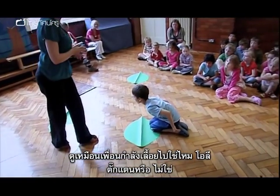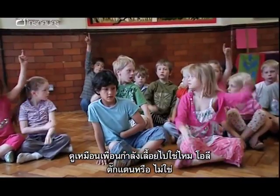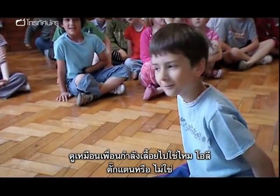One child seems to be sort of slithering, and another is identified as a grasshopper.